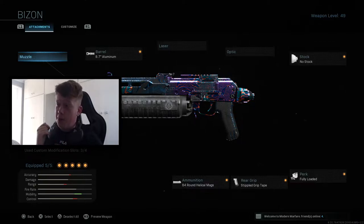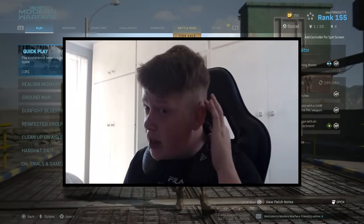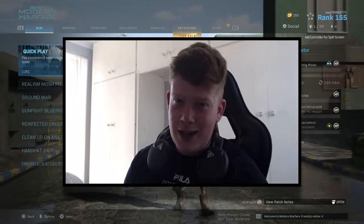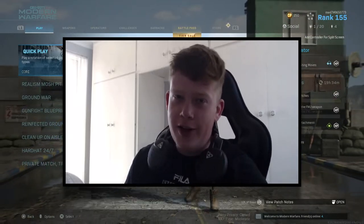I've got a pretty decent gameplay on Shoot House for you guys so hopefully you enjoy that. Also, I had my hair cut this morning by my mom — don't really know if I'm feeling it to be honest. It needed doing. Barbers are still shut in the UK so it's kind of a downer, but without further ado we're going to hop straight into a game.